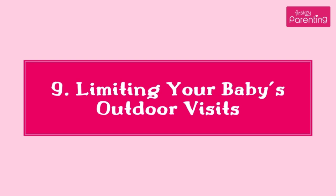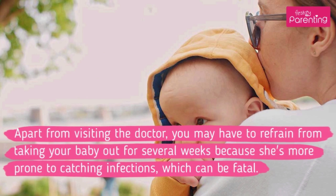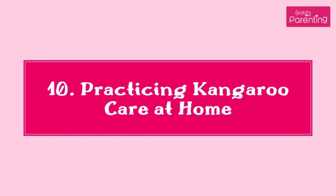9. Limiting Your Baby's Outdoor Visits. Apart from visiting the doctor, you may have to refrain from taking your baby out for several weeks, because she's more prone to catching infections, which can be fatal.